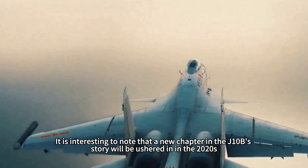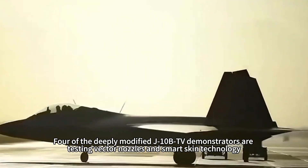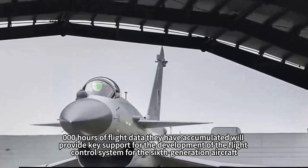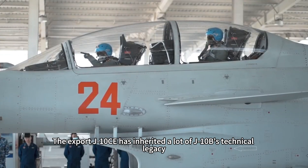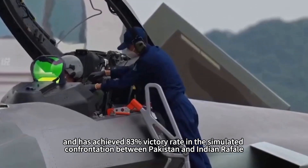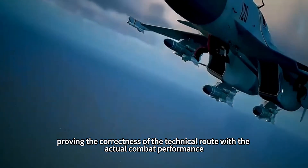A new chapter in the J-10B story is being ushered in during the 2020s. Four deeply modified J-10B-TV demonstrators are testing vector nozzles and smart skin technology, and the 5,000 hours of flight data they have accumulated will provide key support for the flight control system of the sixth-generation aircraft. Meanwhile, the export variant J-10C-E has inherited much of J-10B's technical legacy, achieving an 83% victory rate in simulated confrontations between Pakistan's J-10C-E and Indian Rafales — proving the correctness of this technical development route with actual combat performance.